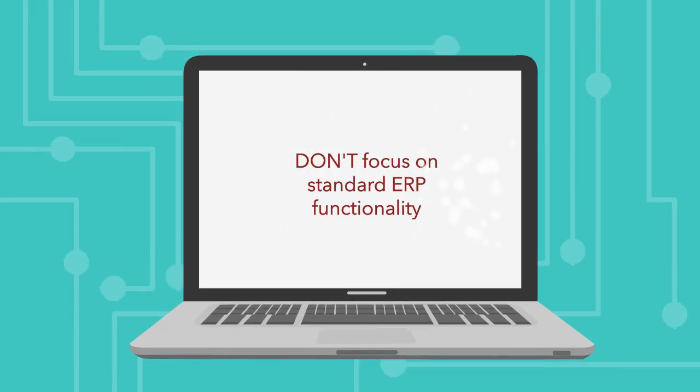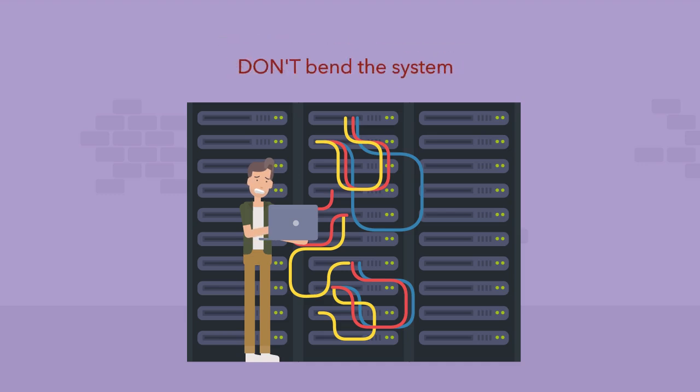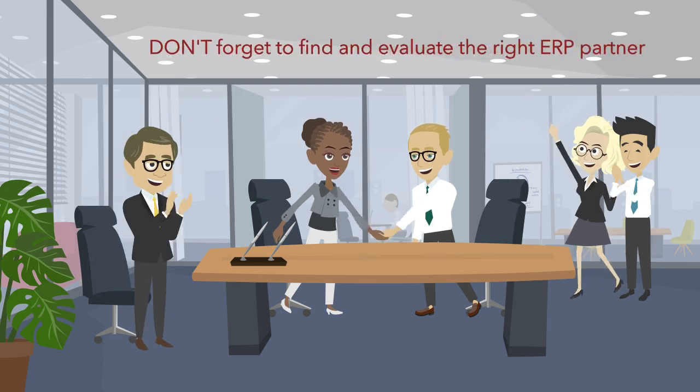Don't focus on standard ERP functionality. Don't bend the system to fit your antiquated basic end-to-end processes. Don't forget to find and evaluate the right ERP implementation partner.